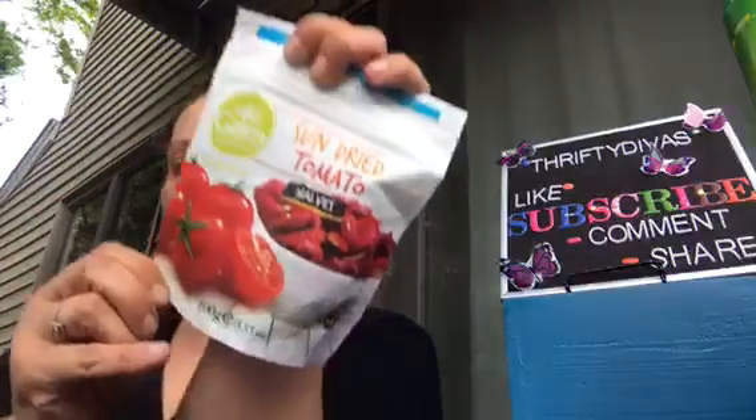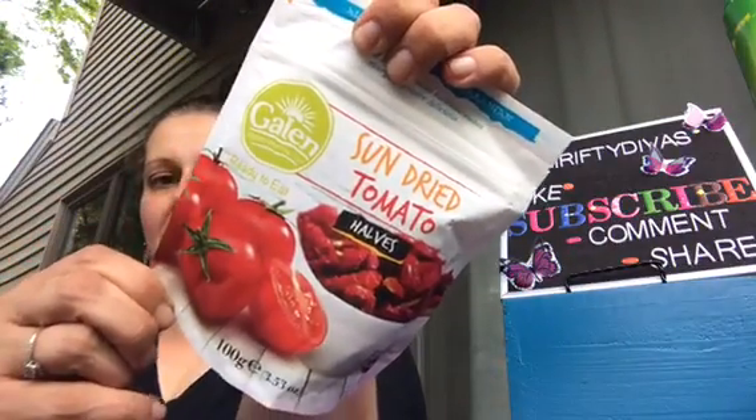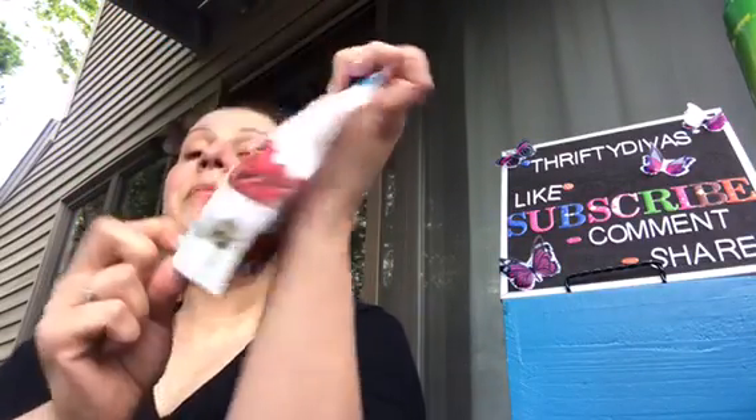Then I got this bag of halved sun-dried tomatoes — it's a 100 gram bag, 3.53 ounces. I just got that to put in pastas or pasta salads.